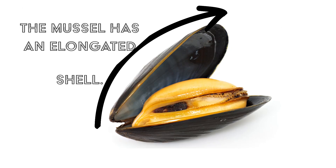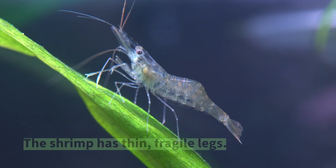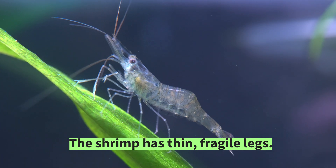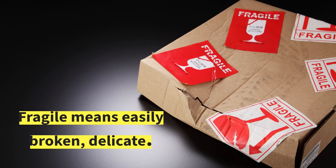The mussel has an elongated shell. Scallops often have brightly colored seashells. The shrimp has thin, fragile legs. Fragile means easily broken, delicate.